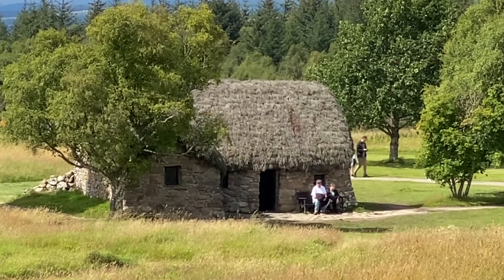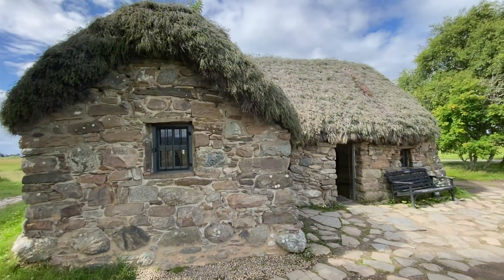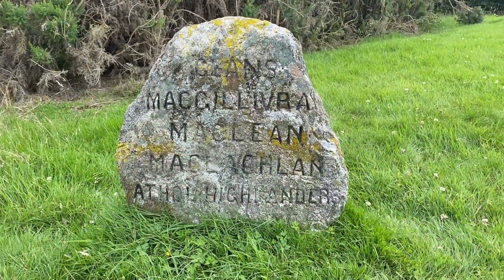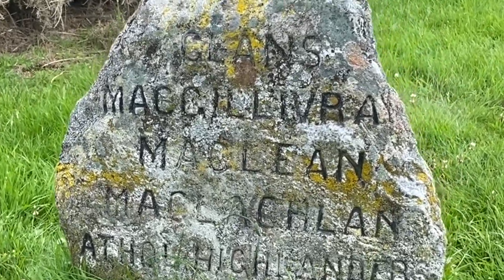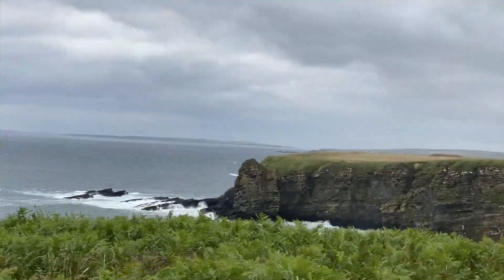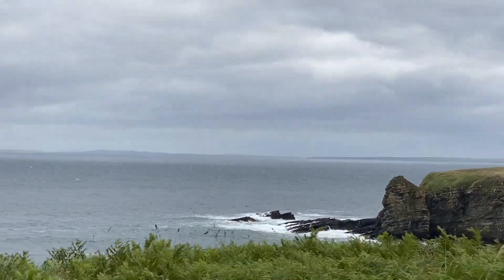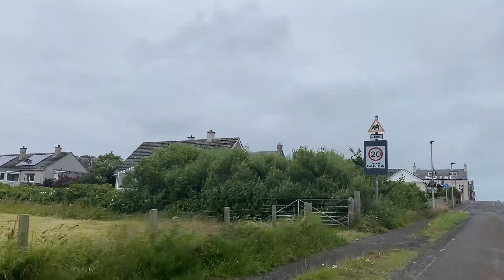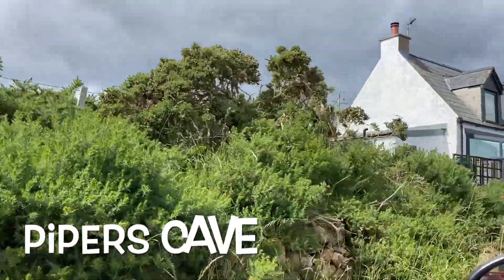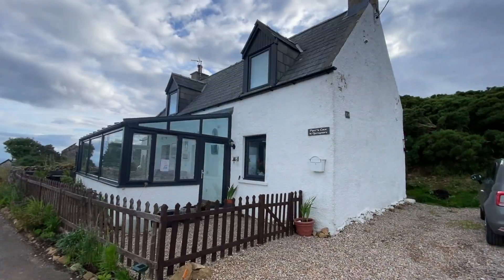There's an old building at the back of the battlefield called Leanach Cottage, which was used as a field hospital during the battle in 1746. It's been reconstructed, but it's a good reminder of what it looked like back in those days. On the battlefield there are ceremonial stones remembering the different clans of the Scottish people who fought in 1746. We continue driving along the North Coast 500, which offers stunning coastal scenery of rugged mountains and remote fishing villages. We arrive at Piper's Cave, our home away from home for the next few days while we explore the Northern Highlands of Scotland.